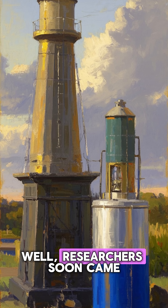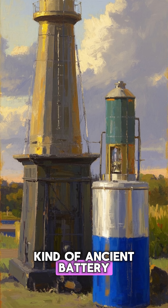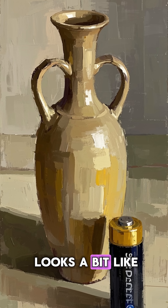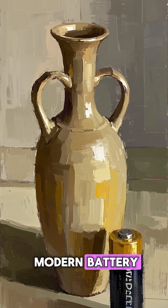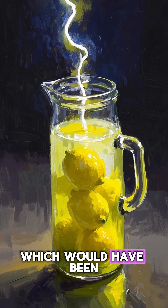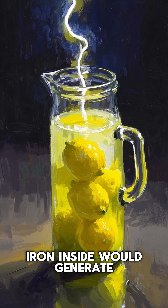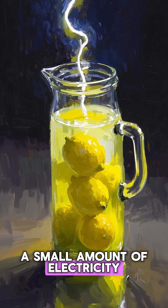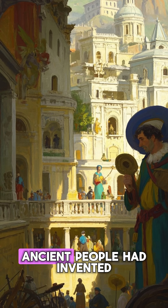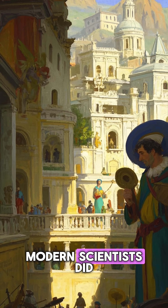Researchers soon came up with a daring theory: maybe it was some kind of ancient battery. The jar looks a bit like a container for a modern battery, and if you fill it with an acidic liquid like vinegar or lemon juice — which would have been available to ancient cultures — then the copper and iron inside would generate a small amount of electricity. This could mean that ancient people had invented the battery over 1,800 years before modern scientists did.